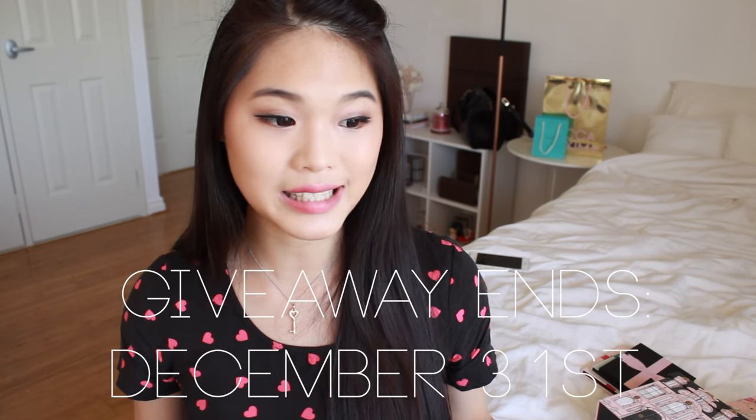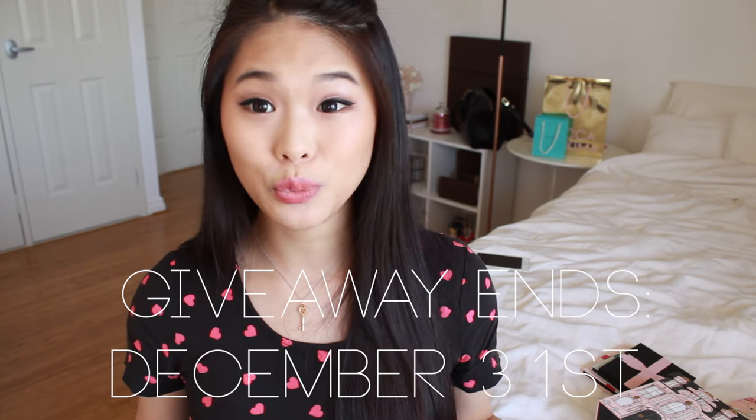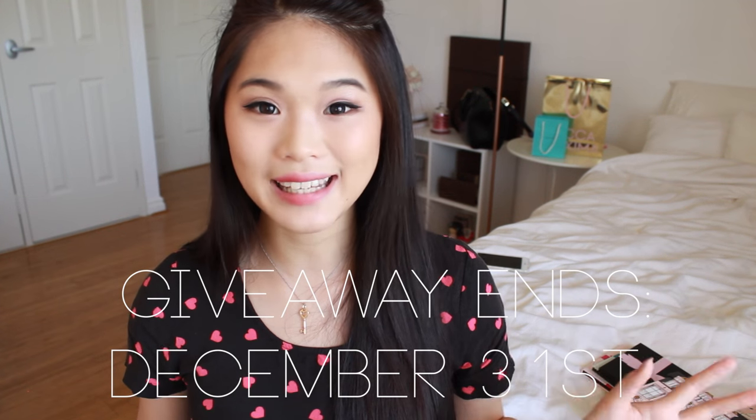To enter this giveaway, you need to be subscribed to my main channel, subscribe to my vlog channel, and if you want, follow me on Instagram and Twitter. Comment down below what your family is going to be doing or what you're doing this Christmas — that's how you enter. I highly recommend reading the description box for full instructions. It is international and I'll probably end it about two weeks into December — I'll have the date in the video.